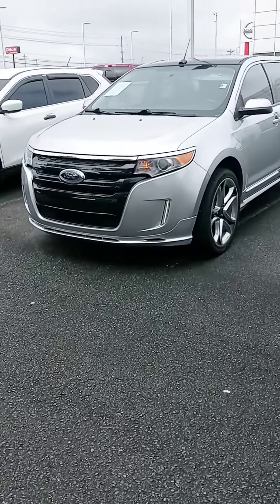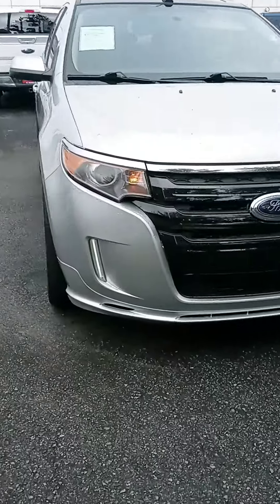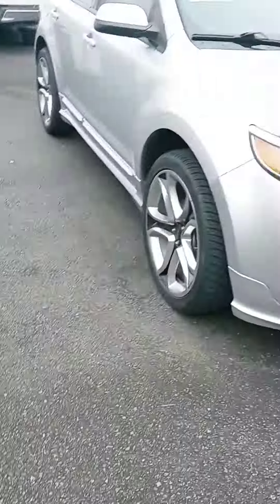Hi Tara, John here at Victor Nissan. I appreciate your time on the phone. Just want to give you a better look at this vehicle and let you know it is still here. We have other SUV options, but this is a good one.